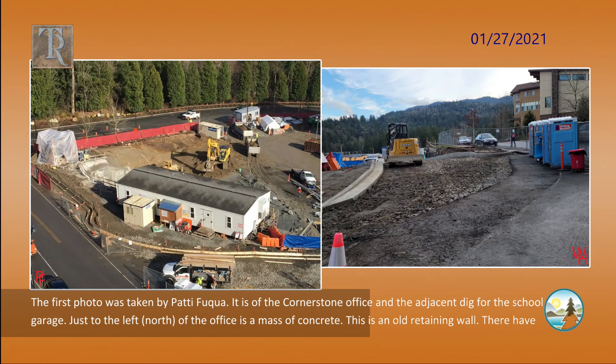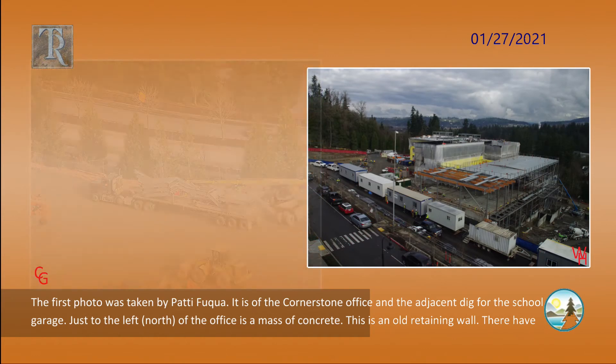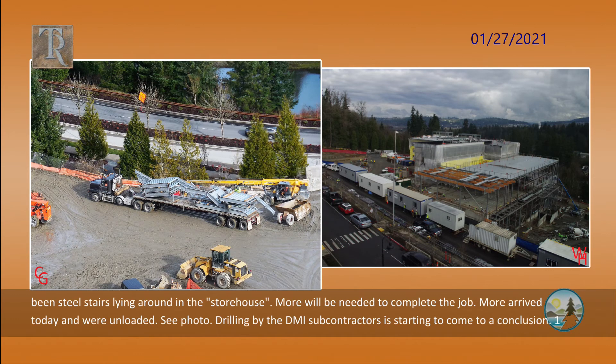The first photo was taken by Patty Fuqua. It is of the cornerstone office and the adjacent dig for the school garage. Just to the left, to the north, of the office is a mass of concrete. This is an old retaining wall.